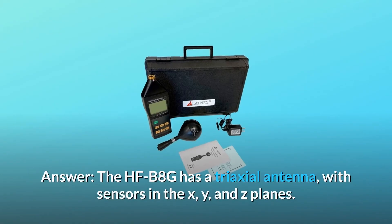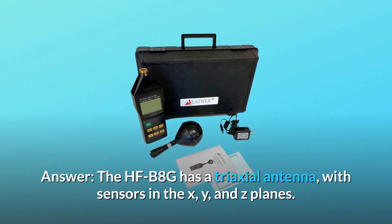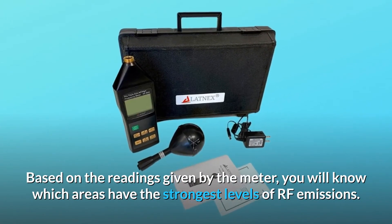Answer: The HFB-8G has a triaxial antenna with sensors in the X, Y, and Z planes. Based on the readings given by the meter, you will know which areas have the strongest levels of RF emissions.